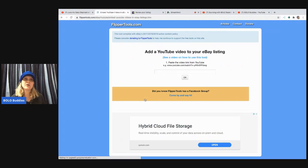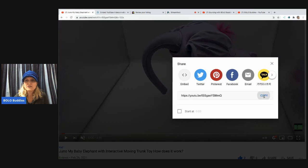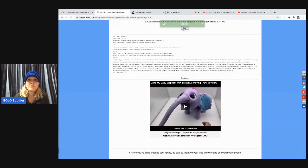The first thing you need to do is create the video — I usually do it on my phone and then add it to my YouTube channel, so you may need to create a YouTube channel for this. I created a separate YouTube channel just for this purpose. I'm going to go over to YouTube, find the video, click the share button, copy the link, and then take that back over to Flipper Tools and paste it right here. I'll hit OK — this is so easy — and then hit Copy.